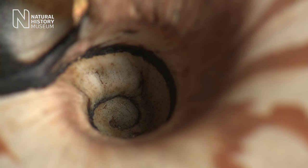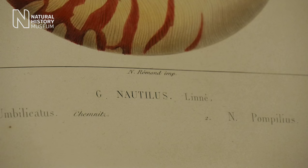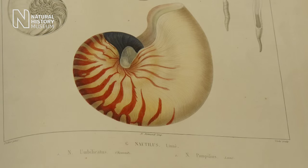So the umbilicus — the central part of this — varies in shape and size. And as we notice these changes, as we understand them more, then we can change the taxonomic names around them, because this gives us a better clue to their evolutionary history.